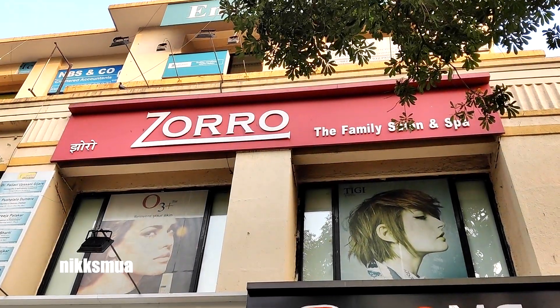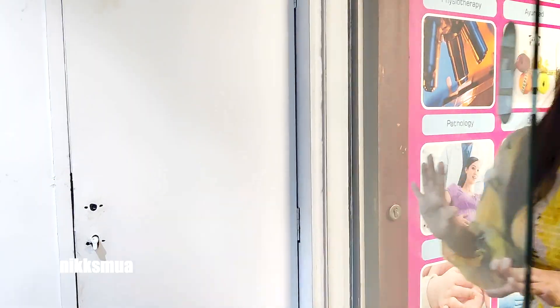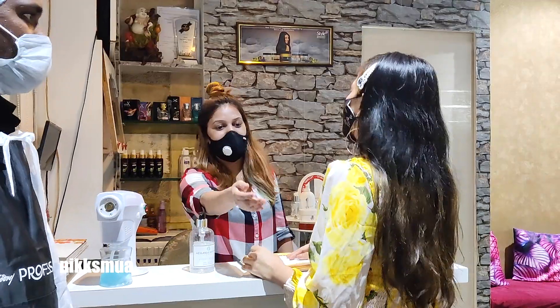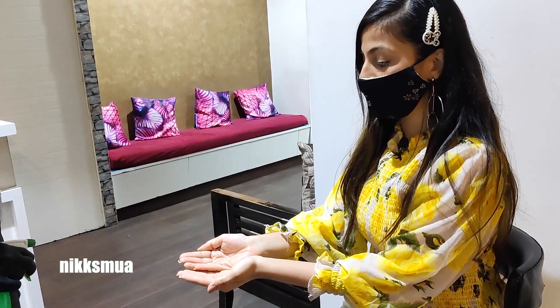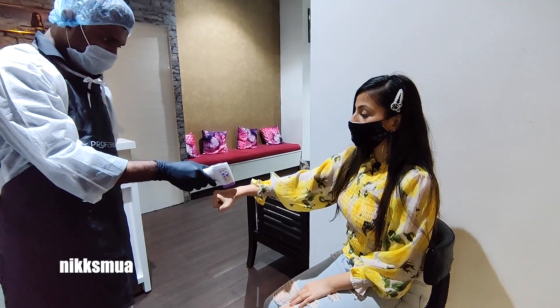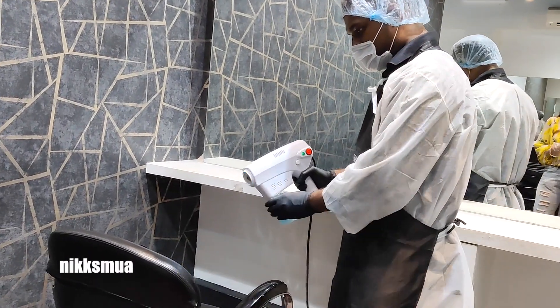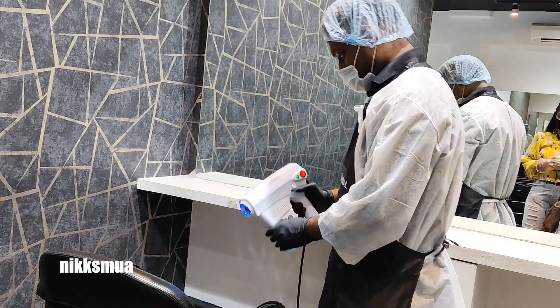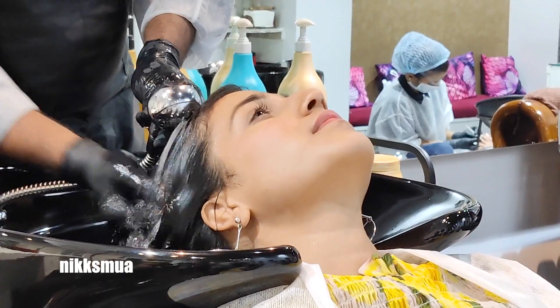So I visited the Zorro Family Salon. When I entered, they had properly sanitized everything. They did hand sanitization, food sanitization, and temperature testing. After that they did chair sanitization too, so hygiene-wise it is perfect. First he checked my scalp, understood my concern, and then washed my hair.